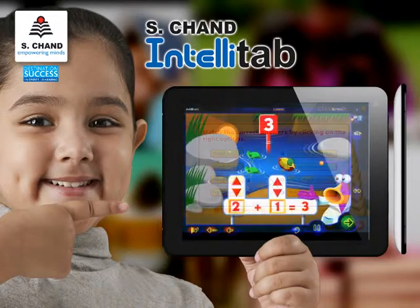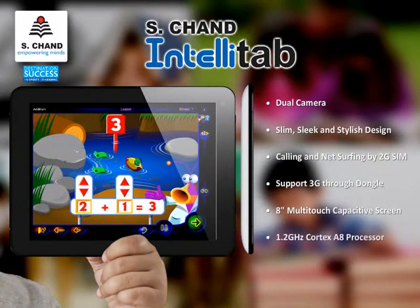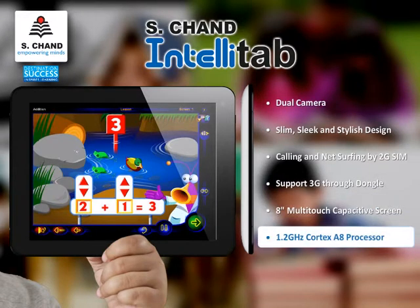The IntelliTab will be available across the country in schools, online, and with book distributors, and will be serviced by dedicated web and telephonic support.